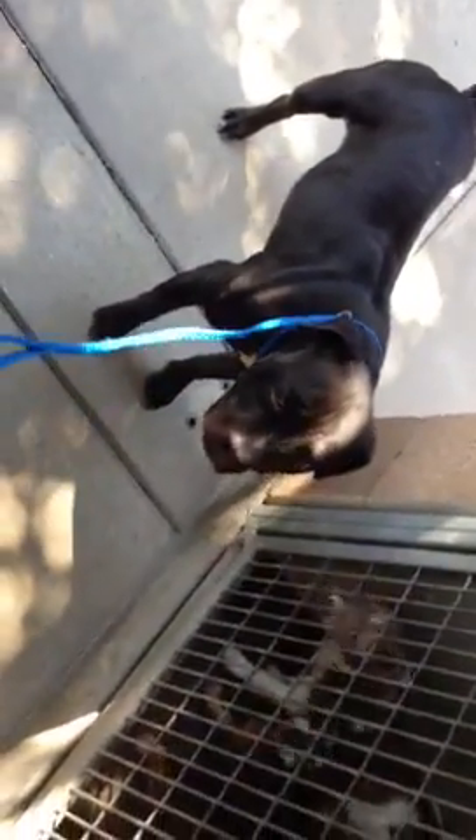Good girl. She's like, what am I supposed to do? Look at it, say hi to the puppies. Say hi to the puppies. Come here. She's trying to keep her distance.